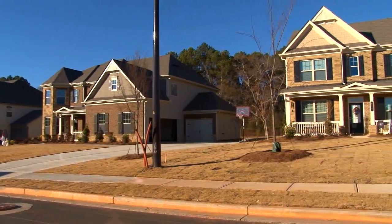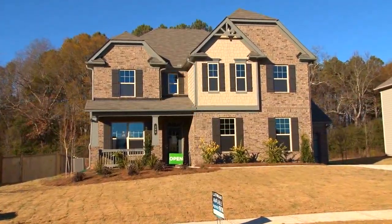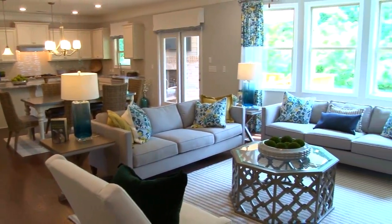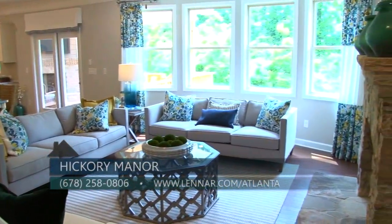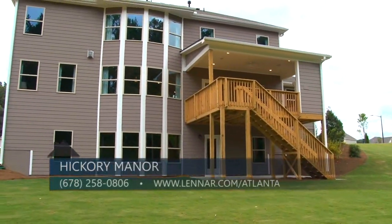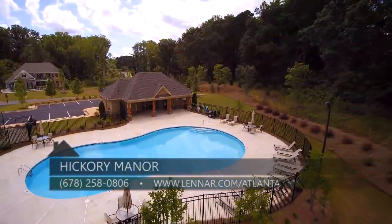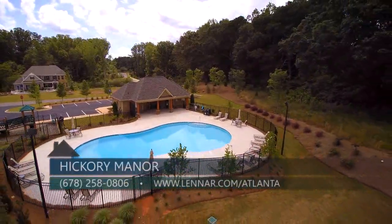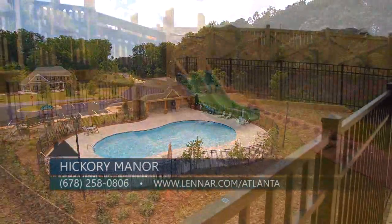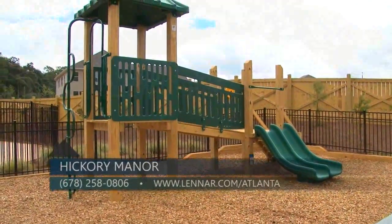Home plans are priced from the high 300s. Our community features 65 private wooded home sites with standard two-car side-entry garages. Home plans range from 2,500 to over 4,000 square feet and are offered on wooded basement and non-basement home sites. Hickory Manor features a beautiful swimming pool, playground, sidewalk streetlights, and an amazing 80-foot wooded buffer. Families enjoy using these wonderful amenities to spend time with neighbors, family, and friends outdoors.